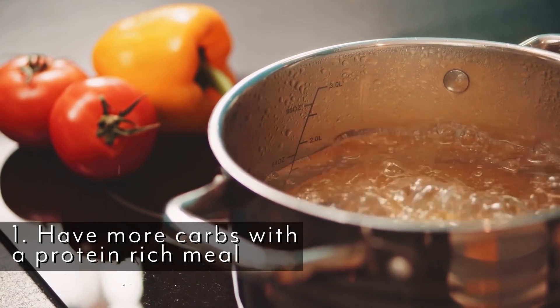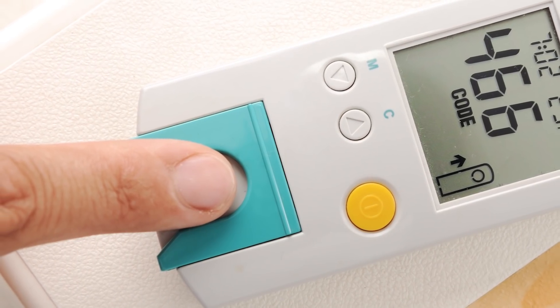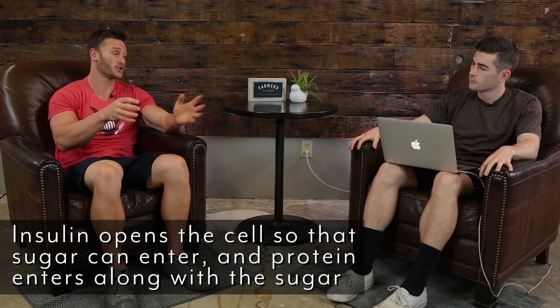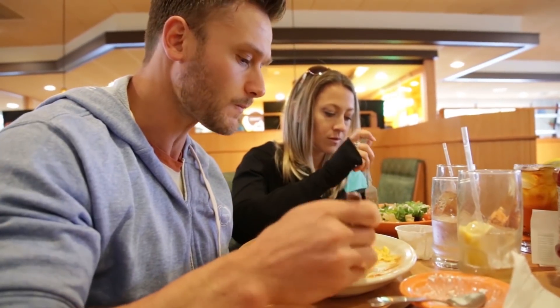The first way is having more carbs with your meal that contains protein. You've probably heard that after a workout you should have carbs with your protein. Basically, when you have any presence of insulin — and whenever you consume carbohydrates your body produces insulin — insulin opens the cell doorway, allowing sugar to go into the cell because we need sugar for energy. But if protein is in the equation too, then protein goes along for the ride and heads into the cell as well. It's probably the quickest, easiest, most cost-effective way to start absorbing more protein: just couple it with some carbs.